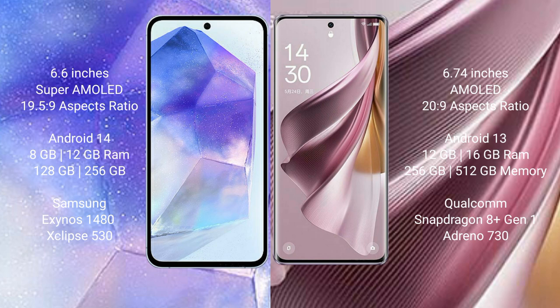Samsung Galaxy A55 runs on the Android 14 operating system. Oppo Reno 10 Pro Plus runs on the Android 13 operating system.